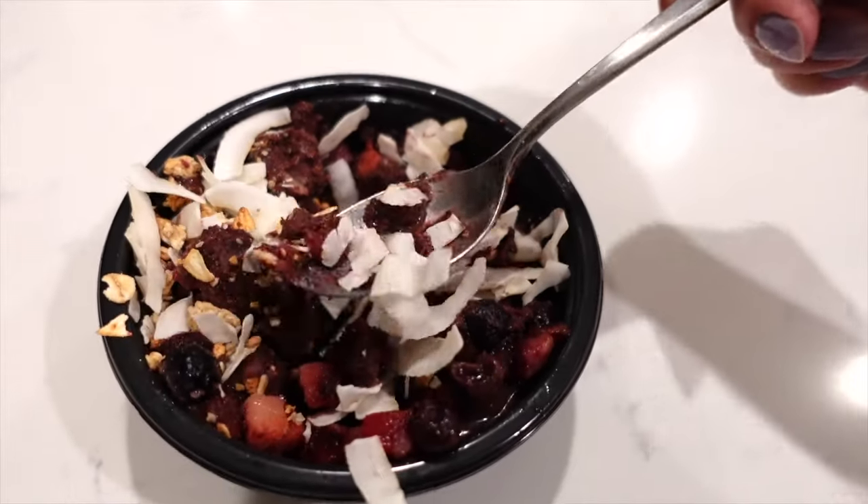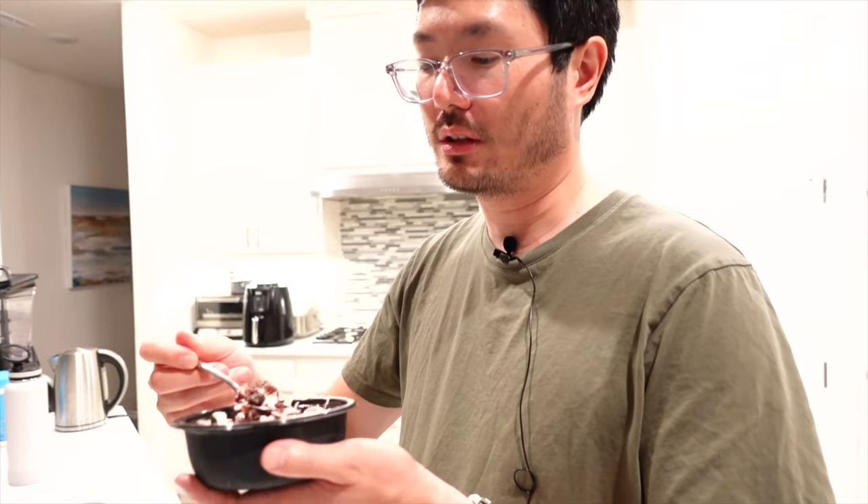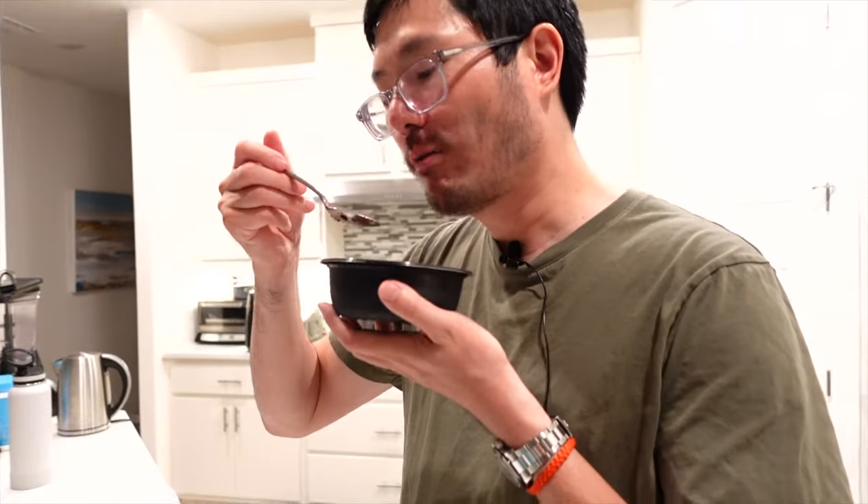If you want it sweeter, the granola seems unsweetened — you could add some almond butter. The combo is really good and they give a good amount of fruit on top. Let me try it — it's kind of icy, doesn't have as much acai flavor, though the fruit is good. I'd give it a five. Is Trader Joe's better? Yes — Trader Joe's is way better.